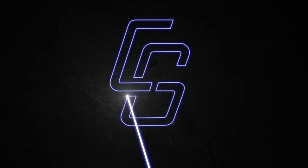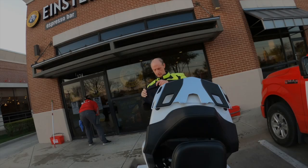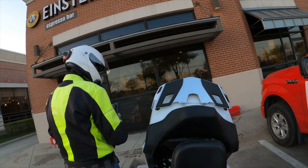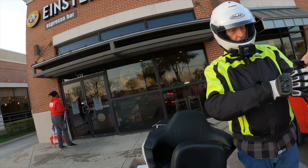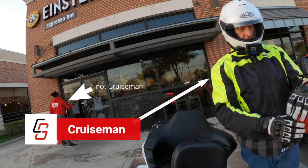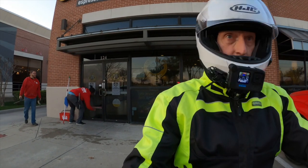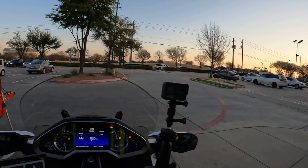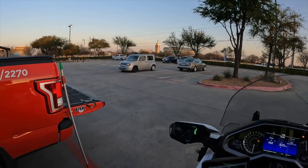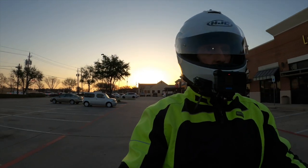Good morning everybody out there in YouTube land. Cruise Man, getting ready to head out from my morning coffee to head back home. About to do a little motor vlog, get you guys caught up on some of the cool stuff going on here. If you're new to the channel, welcome to Cruise Man's Motor Vlogs, where we talk about motorcycles and stuff.